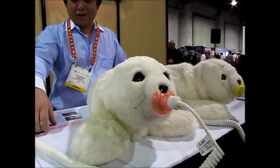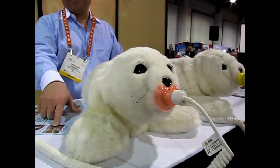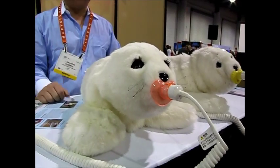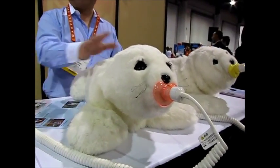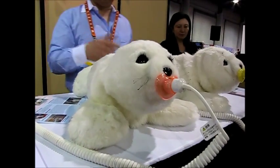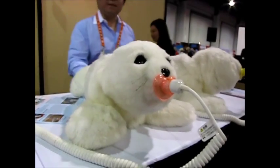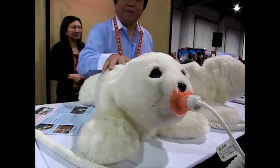So it has been used for therapy at children's hospitals, nursing homes, and some other places. Especially for dementia care, it works very well. So people recover their cognitive ability.